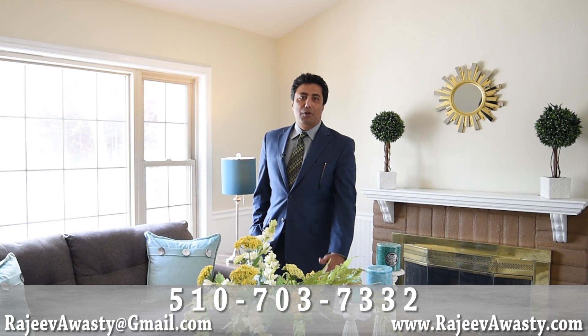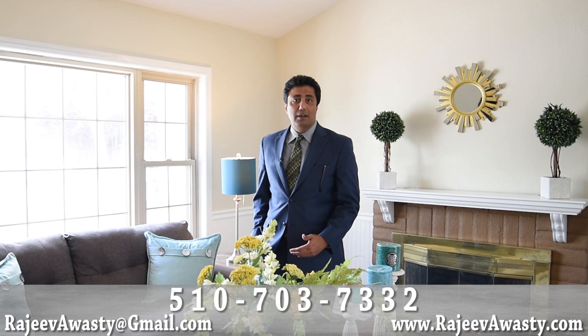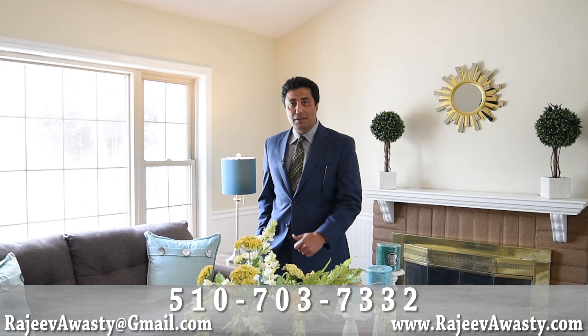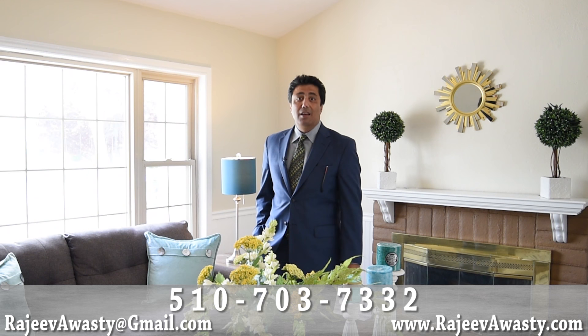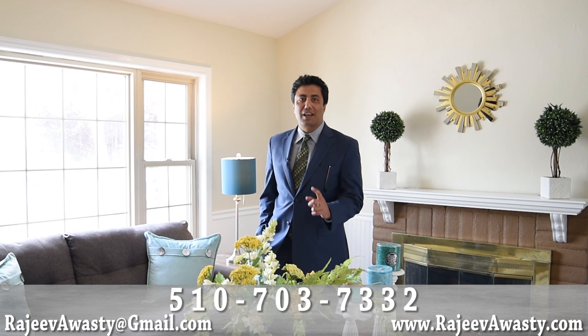Thank you for visiting this beautiful home with me today. If you know of anyone thinking of buying in Ardenwood in Fremont, let them know. For any information about this listing or any other listings, reach out at the information below. For all the sellers looking to sell your home in the fastest amount of time and the top dollar, reach out to me through my website rajivawasti.com. Thank you again for watching this video and catch you on the next one.